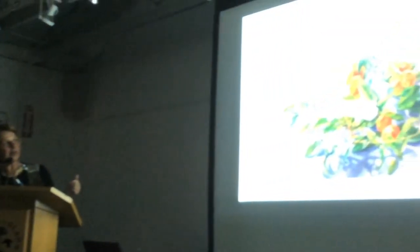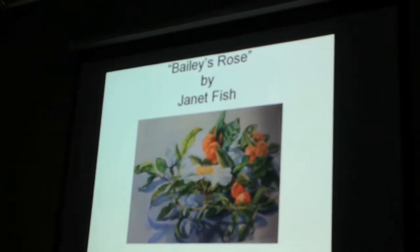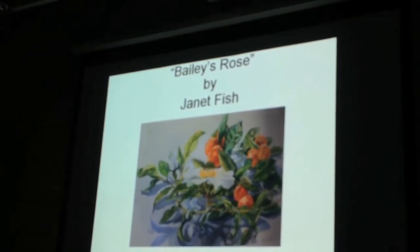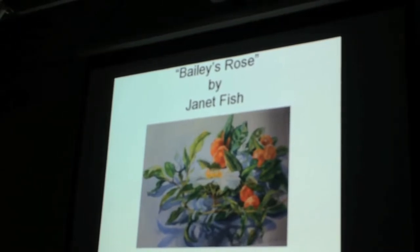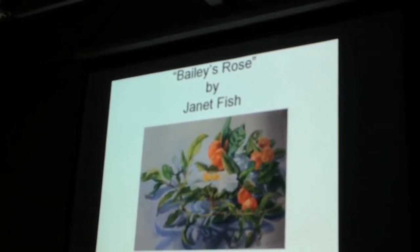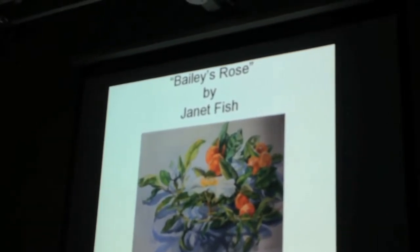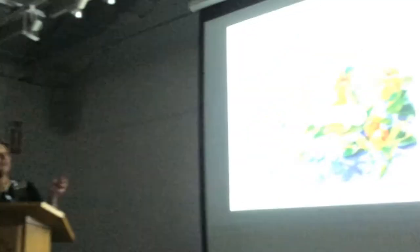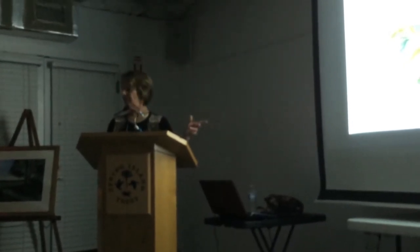This is 'Bailey's Rose' by Janet Fish, who is a nationally ranked artist. I was curious about the name so I called Bailey and asked if it was her rose. She said yes — Janet Fish stayed at her house, was looking out her window, and saw this Cherokee rose. Bailey babysat Janet's dog while Janet painted the rose.